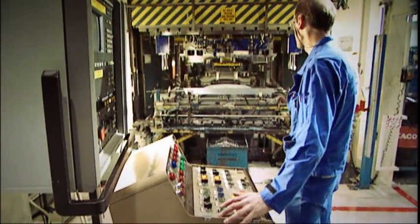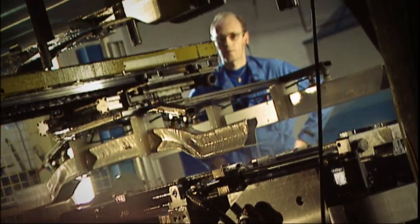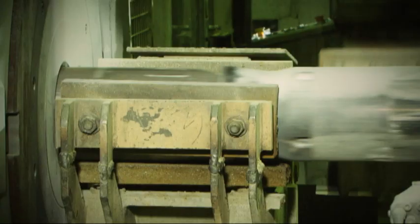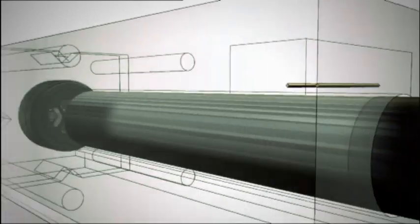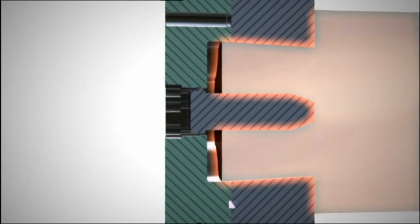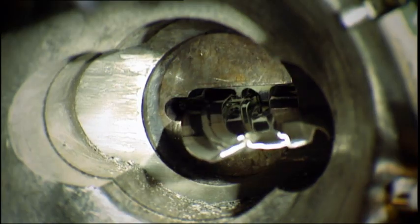About a third is further processed in Hydro's own extrusion plants, where the metal is formed into products used in a wide range of applications. The process starts when the extrusion ingot is heated to a temperature of 500 degrees Celsius. The aluminium billet is then pressed with great force through a die, a device that gives the metal the desired profile.